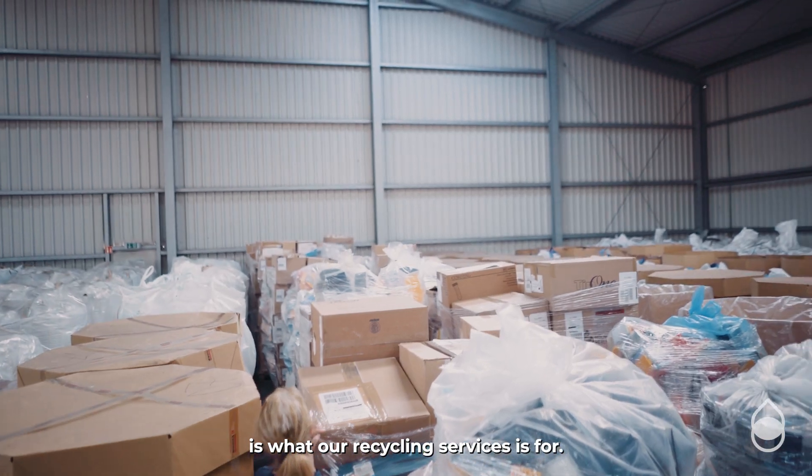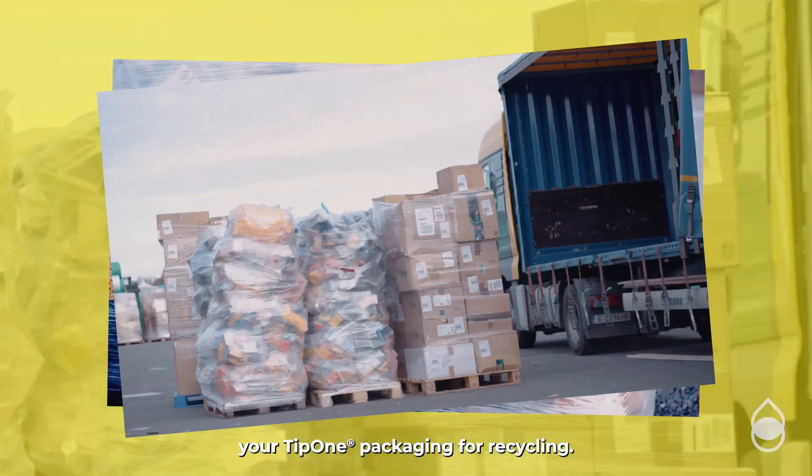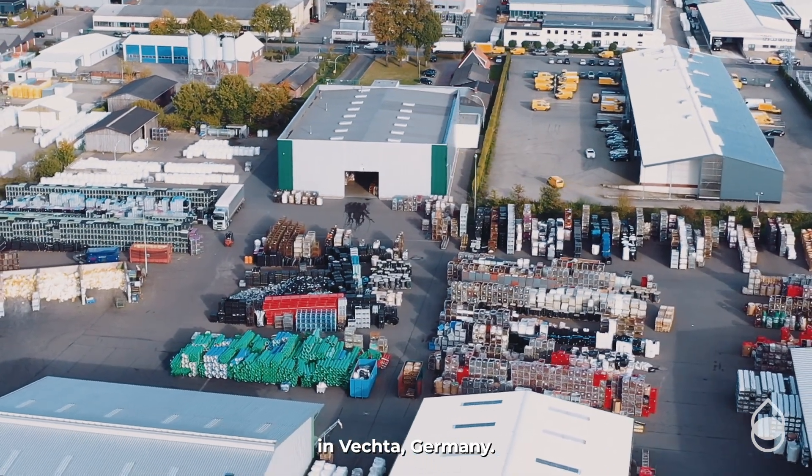That is what our recycling service is for. When you send in your Tip 1 packaging for recycling, it travels here to this recycling plant in Fechter, Germany.